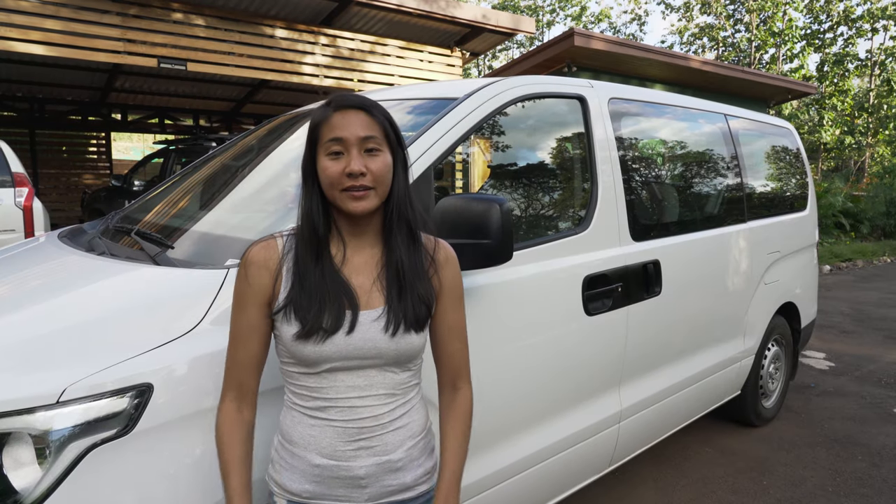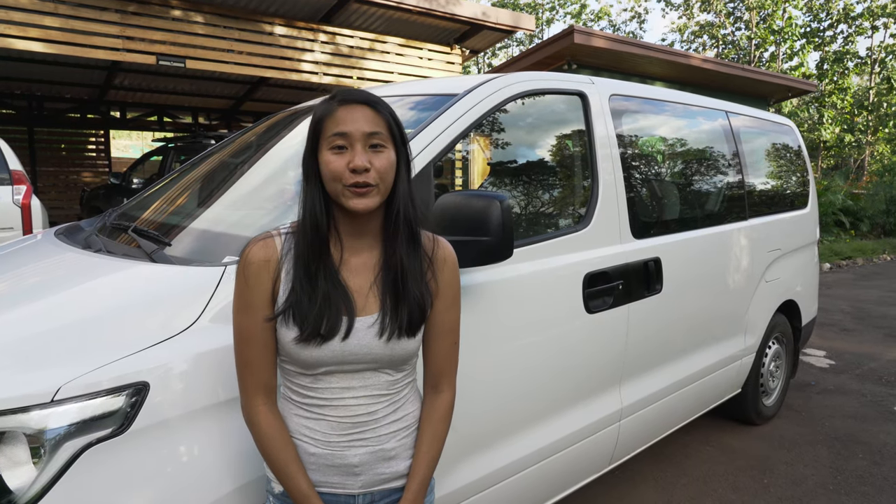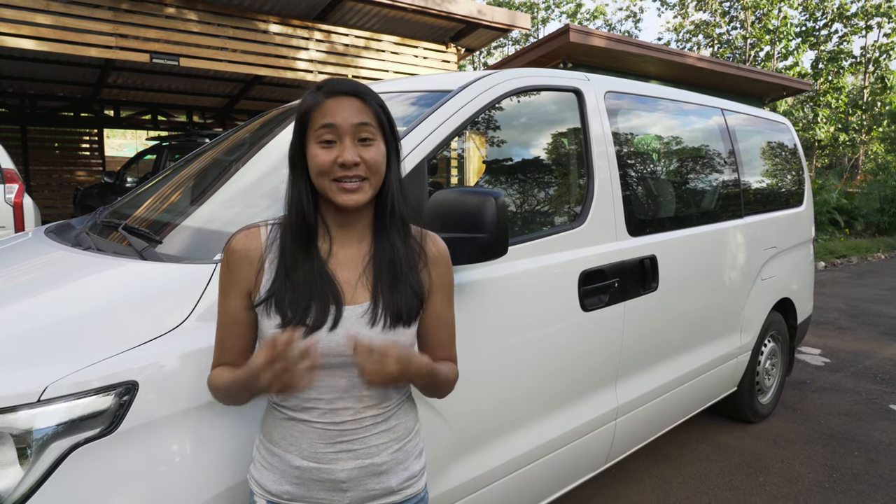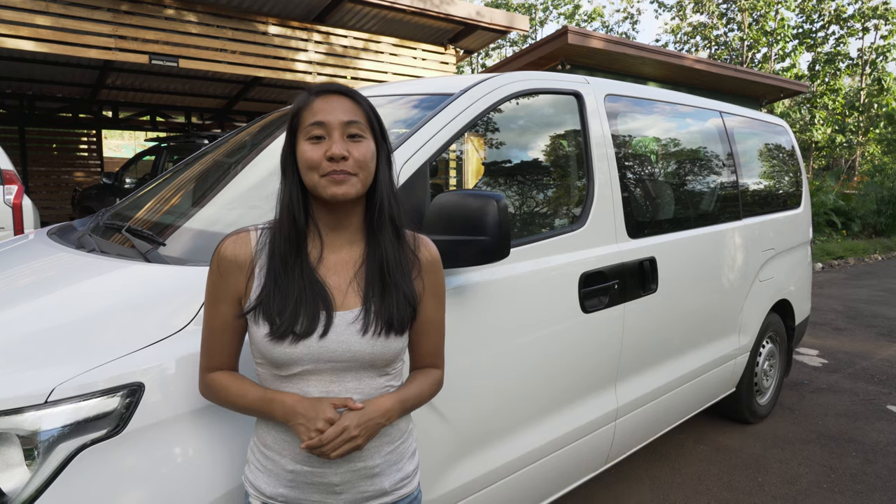I hope this video on the Hyundai H1 minivan was helpful for you guys. If you want more information about renting a car in Costa Rica and getting our My 10 Feet discount, please click on the links below and thanks for watching.